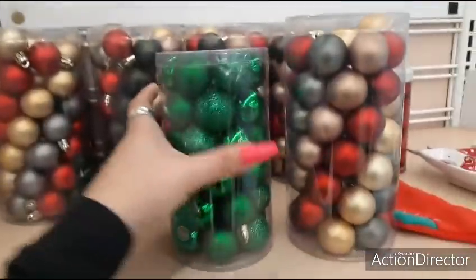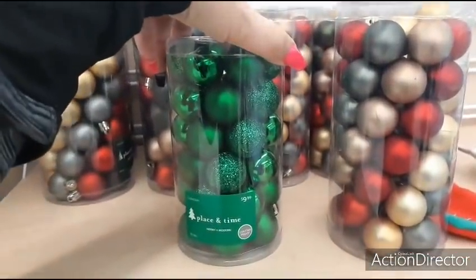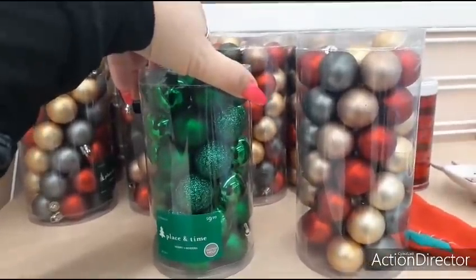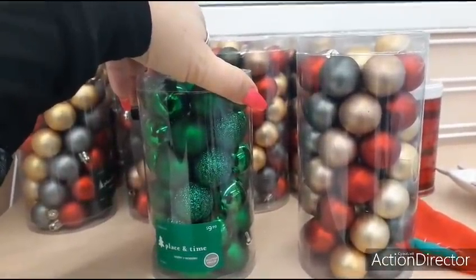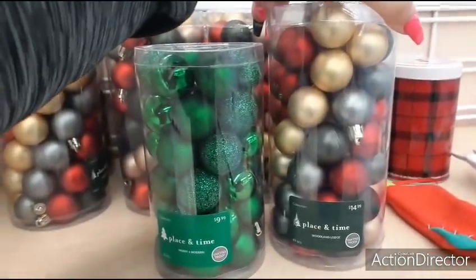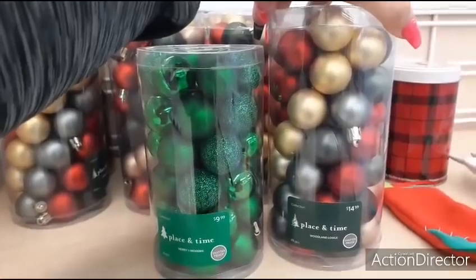They also have the mini bulbs, $9.99. So these are now going to be... $9.99 comes to $2.99. And $14.99 would be $4.49.